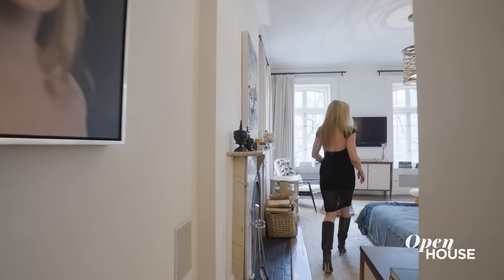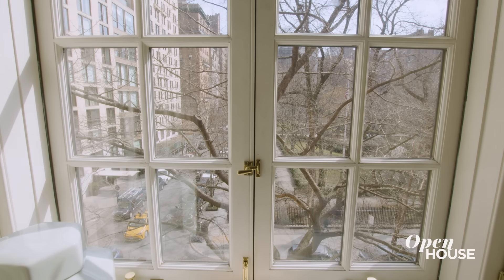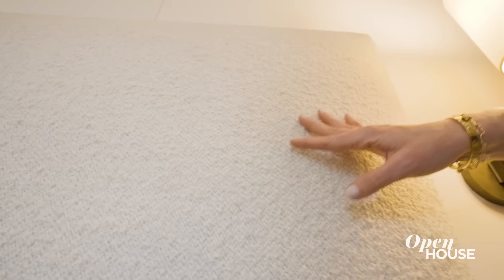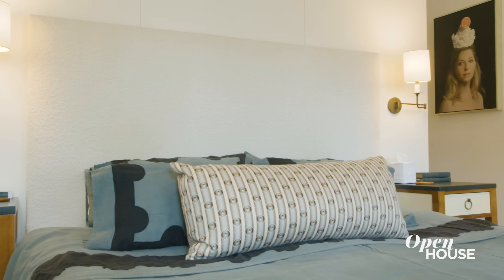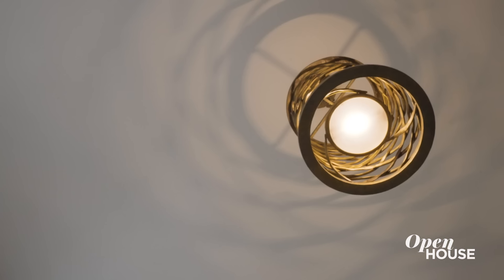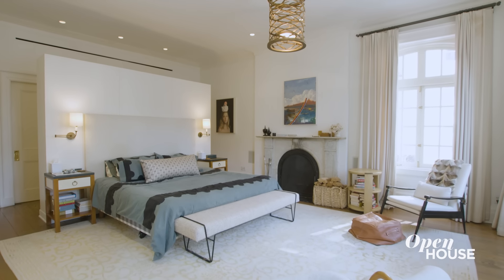We decided to take the best room in the house and make it our bedroom so we could overlook Gramercy Park. That's why I created the bed right here in the center of the room. The headboard has a cozy bouquet fabric. The light is a bronze fixture and it casts a beautiful shadow on the ceiling. This is a room I can really relax and unwind in.